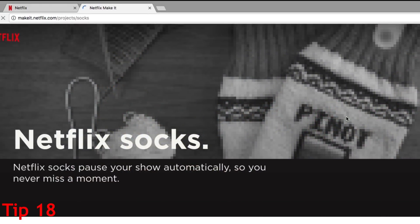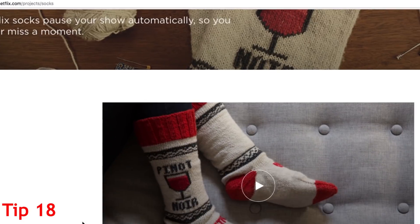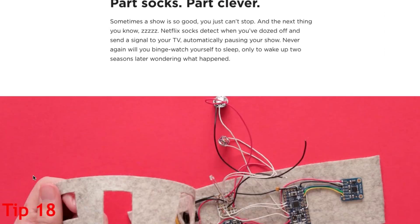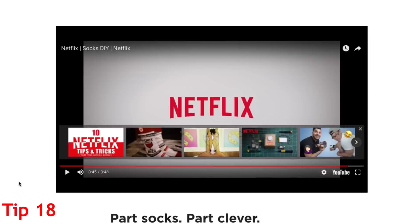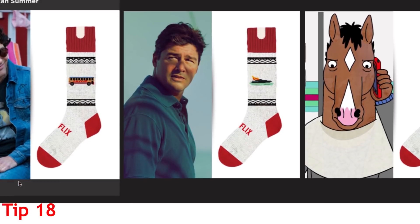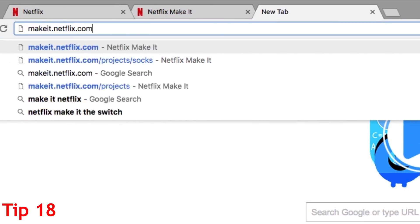This last tip is a little out there, but if you find you often fall asleep with Netflix still on, you can create this do-it-yourself project for Netflix socks. These super cool smart socks can tell when you've fallen asleep and pause Netflix automatically. Find the instructions for this and other cool projects at makeit.netflix.com.